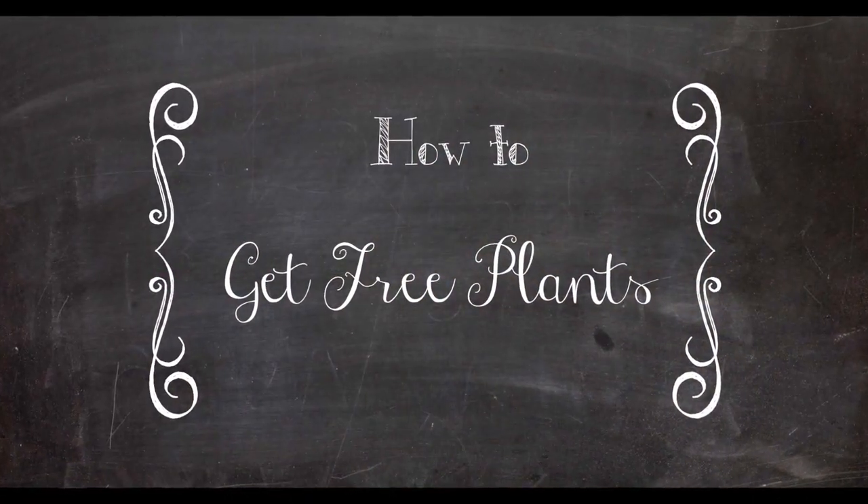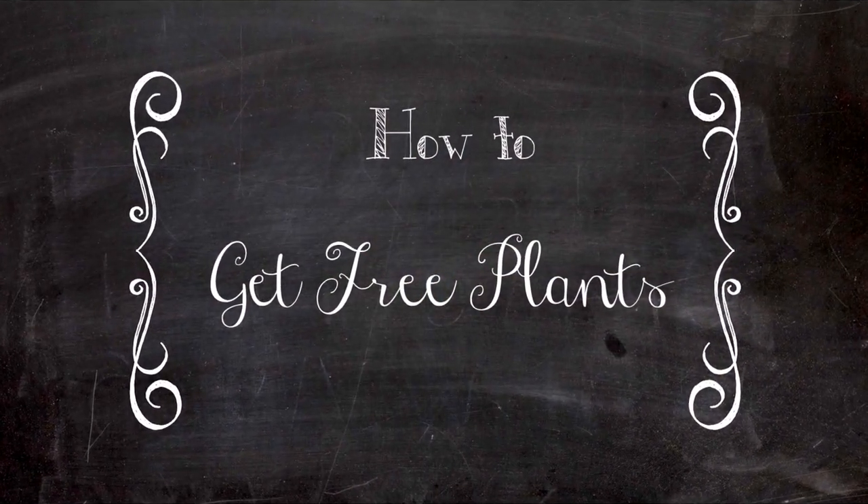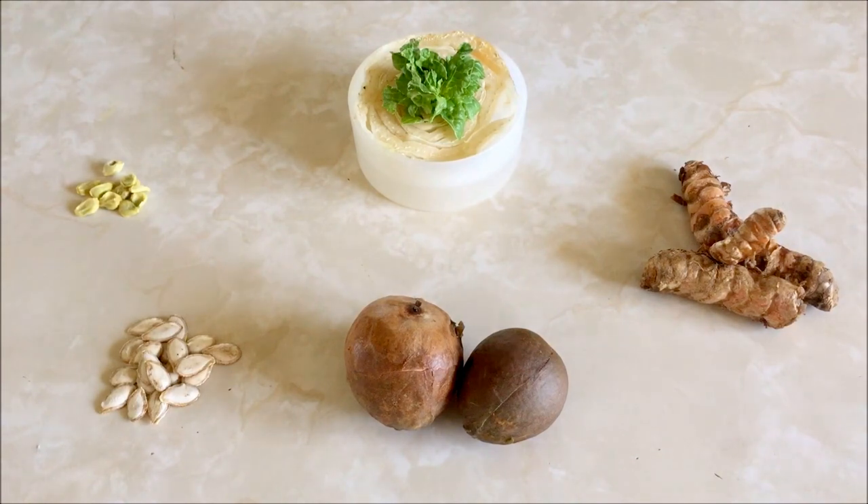Hi everyone, so today I'll be going over how I get free plants. Here is a short lineup of what I have so far as my free plants, but I do have more, so I'll be showing you as I go through.